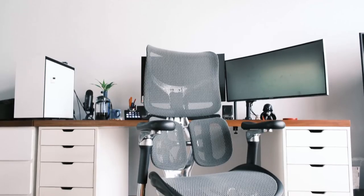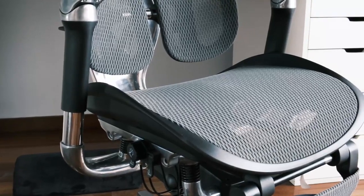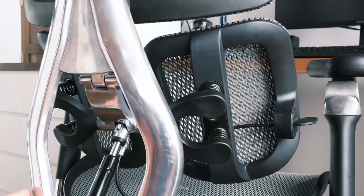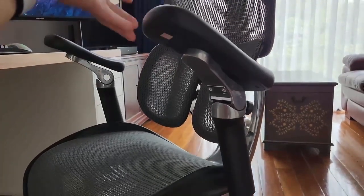Number 2: The Sihoo Doro C300. This ergonomic office chair has garnered overwhelmingly positive feedback from users. Its design, boasting a comfortable seating experience, movable lumbar support, and a range of adjustable features, has left a lasting impression on customers.